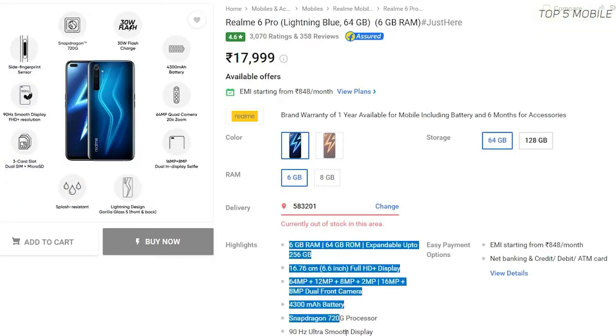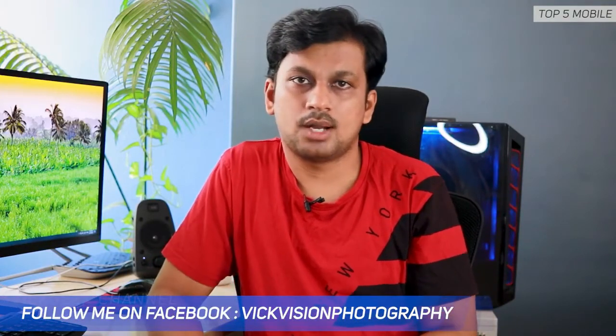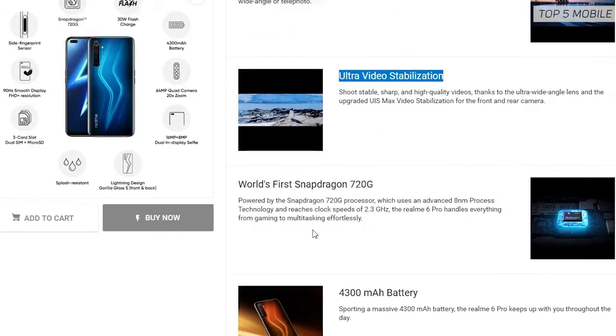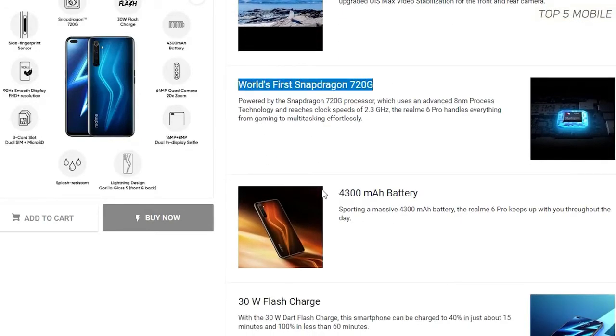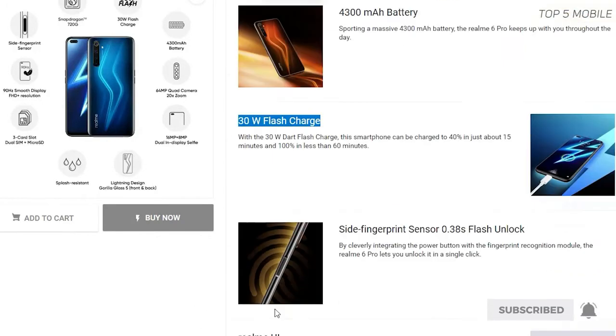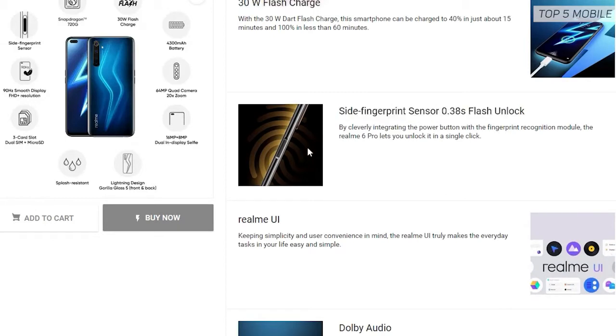It has a slightly slower Snapdragon 720G chipset compared to the Poco X2, but supports very fast charging with a 4300mAh battery. The camera department covers it all with a quad-camera setup: 64MP primary, 12MP long-focus camera with 20x digital zoom, 2MP macro, and 8MP wide camera. For selfies, it has a 16MP plus 8MP setup, which is quite impressive.